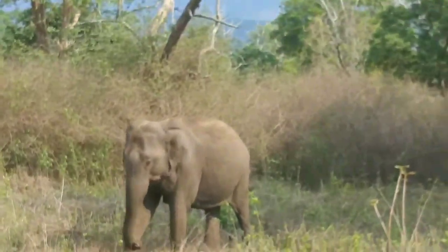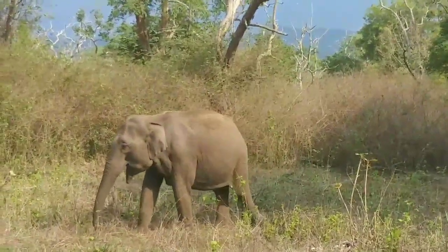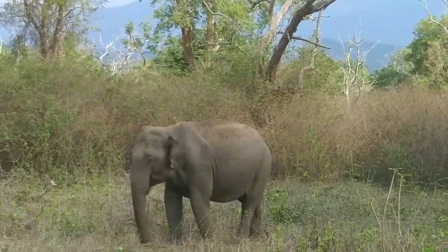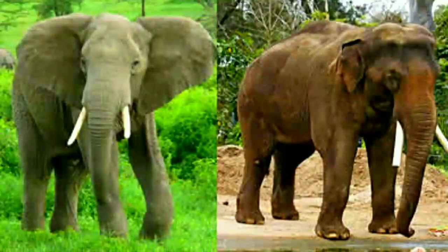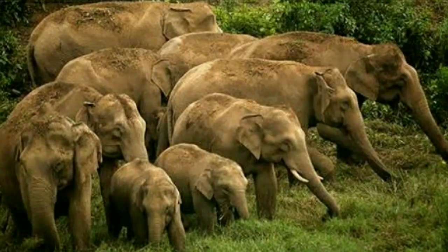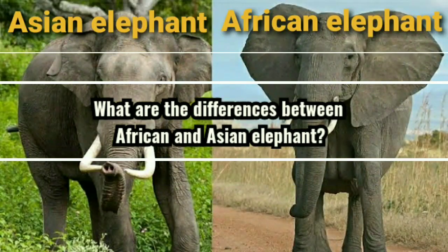African and Asian elephants are two species of elephant that belong to different genera due to numerous differences that exist between these two huge mammals. As their name suggests, African and Asian elephants can be found in Africa and Asia. Both species are social animals that live in large herds made of genetically related females and their offsprings. Let's see what are the differences between African and Asian elephants through this video.